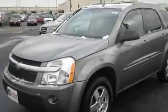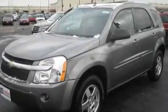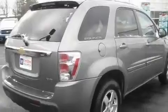This is a certified pre-owned 2005 Chevrolet Equinox — a great blend of utility, comfort, and style. It features a 3.4-liter six-cylinder engine, an automatic transmission, and all-wheel drive.